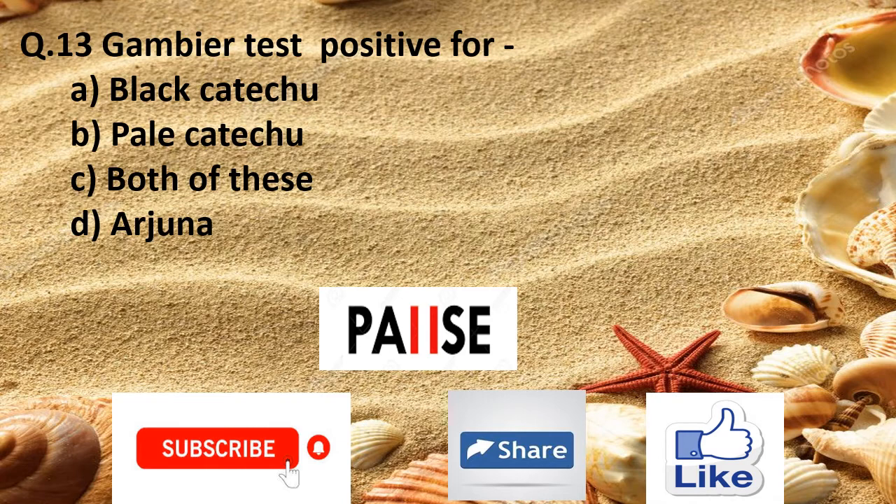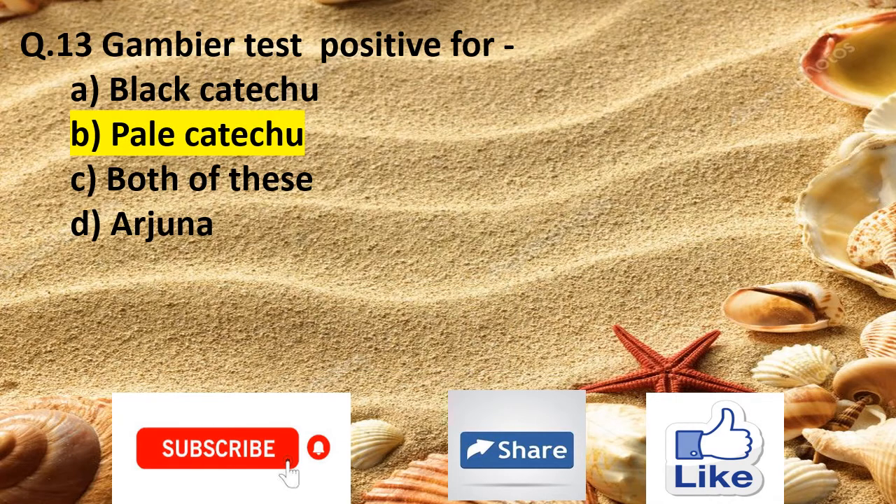Question 13. Gambier tests positive for: Option A black catechu, Option B pale catechu, Option C both of these, and Option D Arjuna. The right answer is Option B pale catechu.